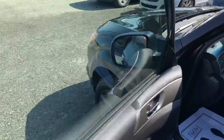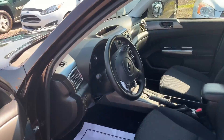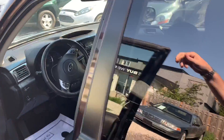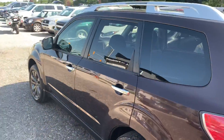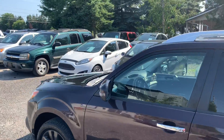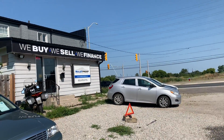It's got the original stock tires on it right now which are Yokohamas. Again this is an all-original car. It doesn't have heated seats. 42,000 original kilometers on this vehicle. If you want more information on this 2013 Subaru please visit our website at bulletproofauto.ca. Once again thanks for checking us out.